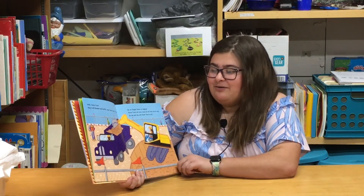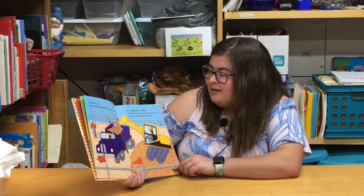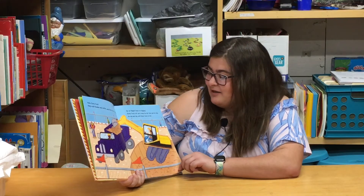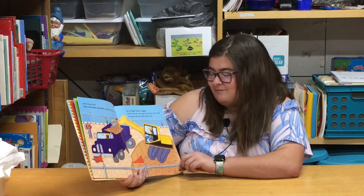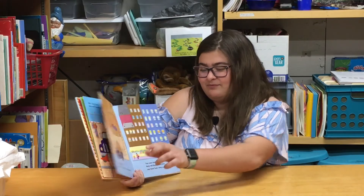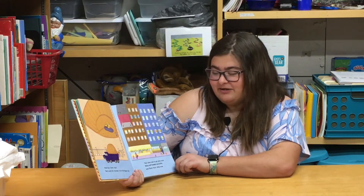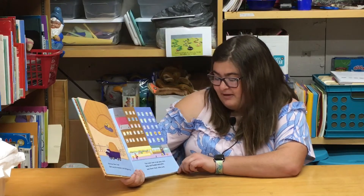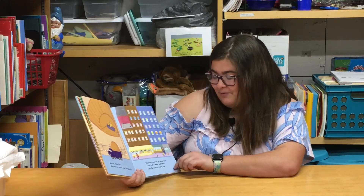Hello, dump truck. Rollie roll. Rumble and rattle, says dump truck to Digger. Go on, Digger. Keep on digging. Dump truck will carry away the dirt that you've dug. So dig and dig until dump truck is full. Goodbye, dump truck. Carry away the mountain of dirt that Digger dug. Then come back to get some more. Rollie roll, rumble and rattle, says dump truck, rolling away.